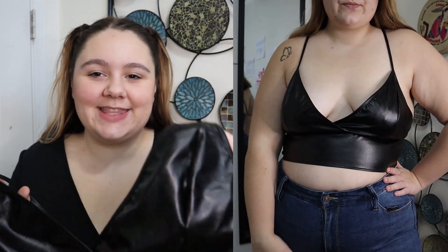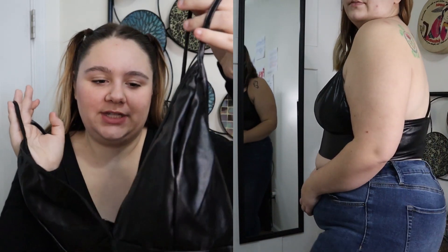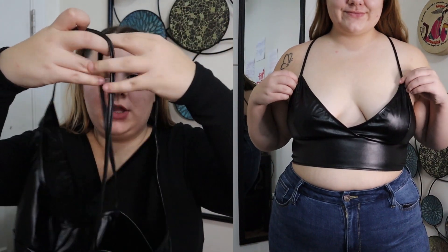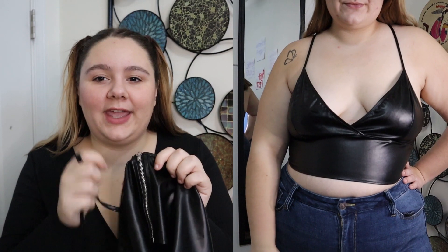This next top is a little different than my usual style but I still really like it. It is called the Shein Plus Crisscross Back PU Leather Cami Top. I got it in a size 2X and it was originally $6.36. It's a pleather material — it does look a little plasticky but not bad. It's pretty thin but not see-through, which makes sense with pleather. The back has a crisscross strap pattern, and there is a zipper on the back that can be a little stubborn at first, but it does work once you break it in.